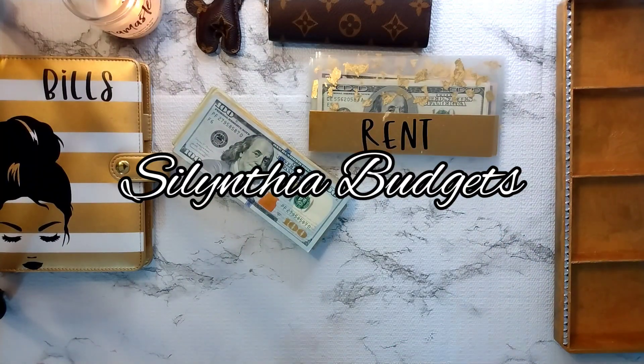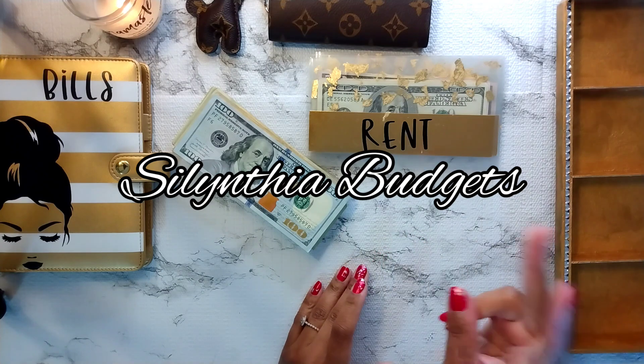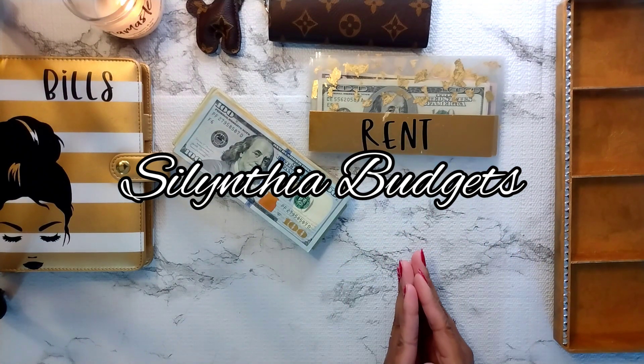Welcome to my channel. My name is Salentia and I'm a mom who's trying to get her family to financial freedom. I'm paid two times per month from my part-time job, and all of my other income comes from side hustles.